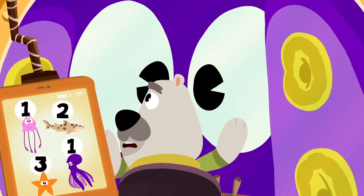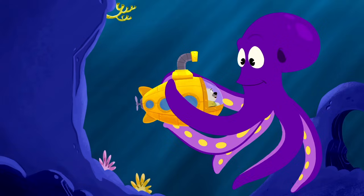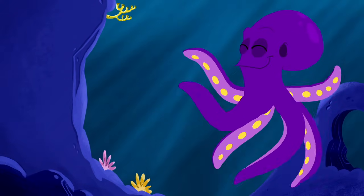Whoa, you scared us there. Hello. Oh, you are one big purple octopus. Bye-bye, Mr. Octopus.